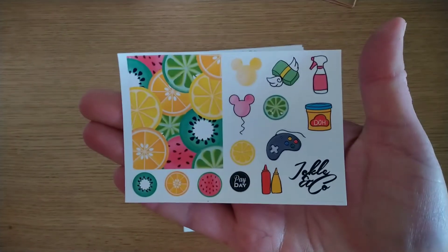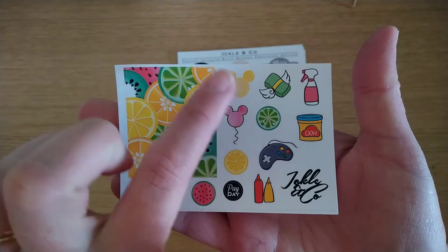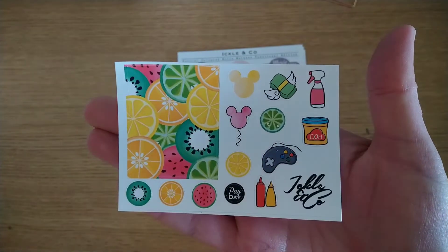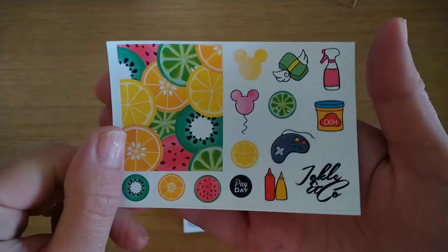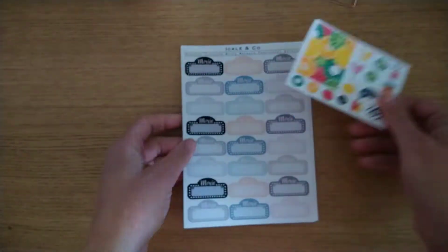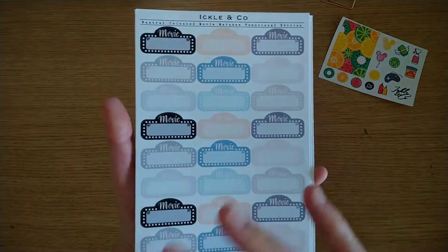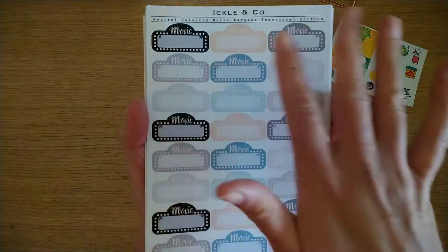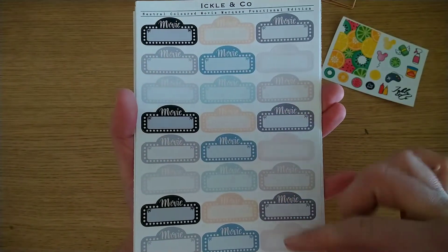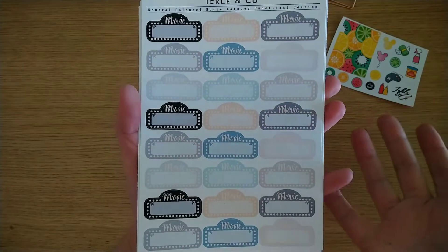I came across some really beautiful stuff. The freebie that came with it is so cute — it's got a fall box with all these fruits and then individual fruits, some Mickey balloons, Gaming, Payday, Mustard, Play-Doh, a little squirty bottle and some money — all in these bright summer colours. It's absolutely lush. Then this is what I picked up — I'm blown away. This is the neutral colorway, which has your black and white monochrome, beiges and greys, and then these peaches and blues, which is really fun for a neutral.